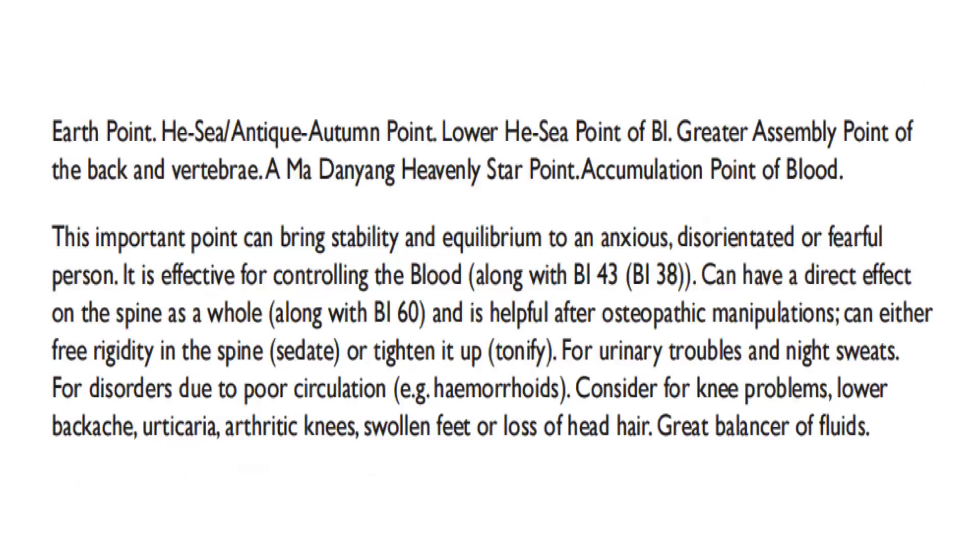Sun Si Miao, in the Thousand Ducat Formulas, says of Bladder 40: pain of the lumbar region and spine that almost reaches the head — in any case of heaviness and pain of the lumbar region and leg, bleed this point. Earth point, He-Sea antique autumn point, lower He-Sea point of bladder, greater assembly point of the back and vertebrae, a Madan Yang heavenly star point, accumulation point of blood. This important point can bring stability and equilibrium to an anxious, disorientated, or fearful person. It is effective for controlling the blood. Along with Bladder 43 and Bladder 38, it can have a direct effect on the spine as a whole, along with Bladder 60, and is helpful after osteopathic manipulations. Can either free rigidity in the spine (sedate) or tighten it up (tonify). For urinary troubles, night sweats, hemorrhoids, knee problems, lower backache, urticaria, arthritic knee, swollen feet, or loss of head hair. Great balancer of fluids.